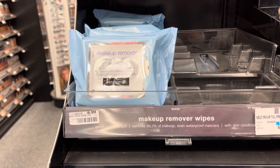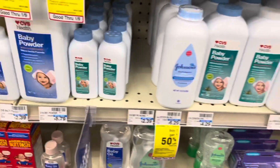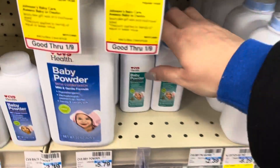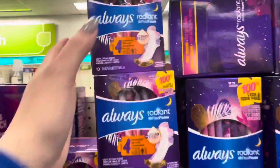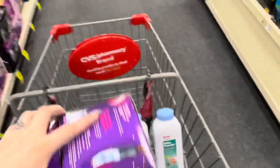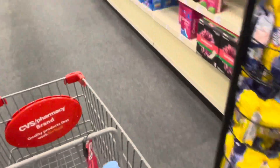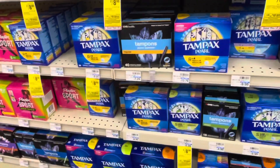Now I'm going to do my spend $30, get a $10 gift card. I'm actually going to pick up five of these baby powders — they are $2.39 each and also buy one, get one half off. Then I'm going to pick up two of these Always pads, on sale this week two for $8. And then we're going to go over to the Tampax and I'm going to pick up two of those, also on sale two for $8.